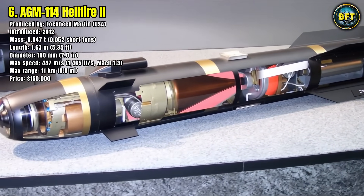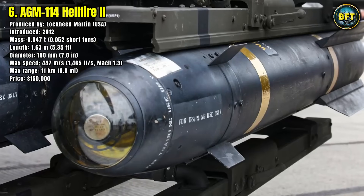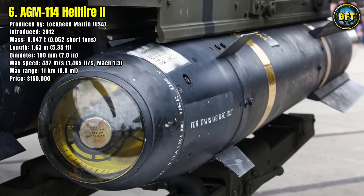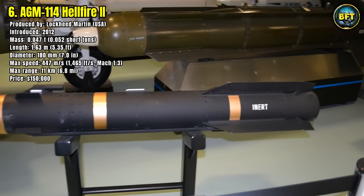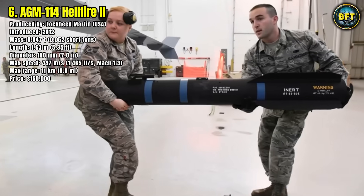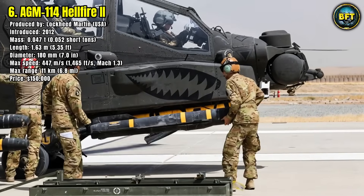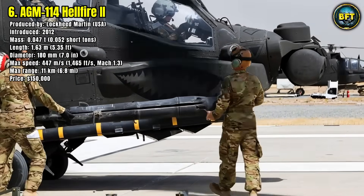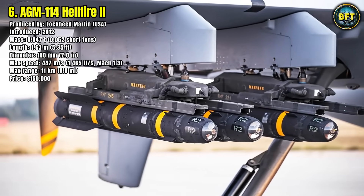It travels at 447 meters per second, roughly Mach 1.3, and has an effective range of up to 11 kilometers. Its laser-guided seeker ensures pinpoint accuracy against armored targets, bunkers, and even moving vehicles. With a unit cost of about $150,000, the Hellfire is relatively inexpensive compared to larger missiles, which explains why it has been produced in the tens of thousands.